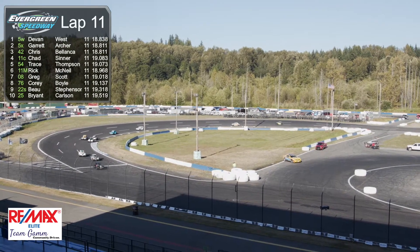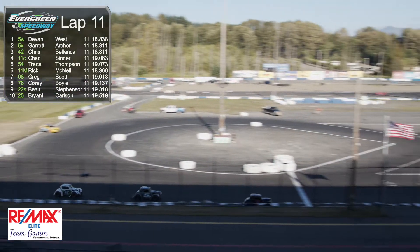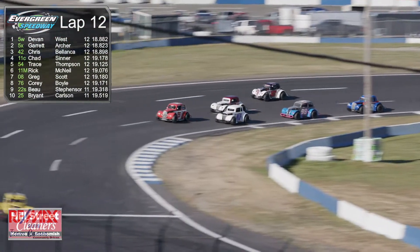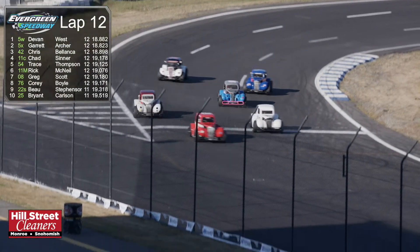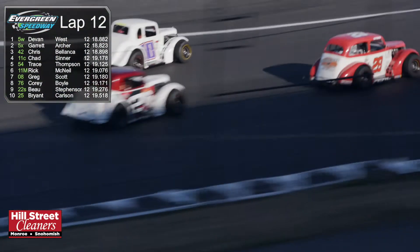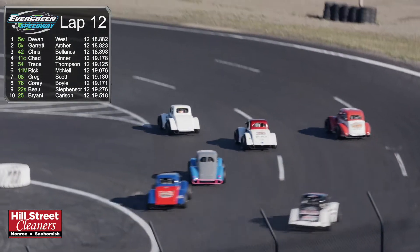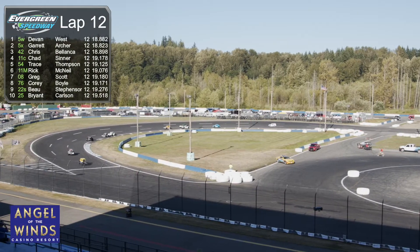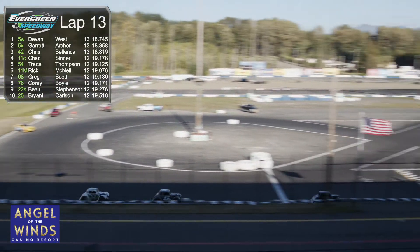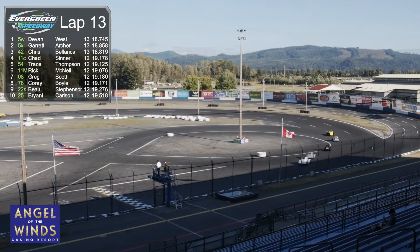A lot of top drivers have come out of this division. At Charlotte Motor Speedway they built a track in the infield just for these cars and run a summer series down there. The Busch Boys out of Las Vegas have run those, along with a number of other drivers, because these things will teach you to be a good race car driver. And if you can't drive in traffic, you won't make it.